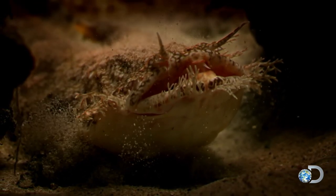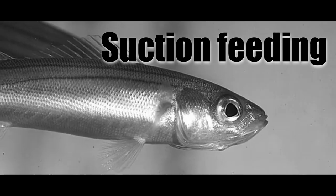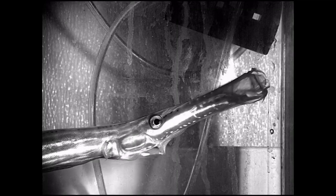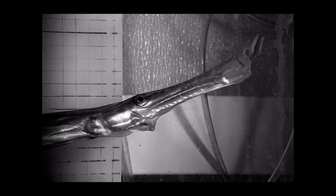To catch their food, the majority of fish species employ a method called suction feeding. The exact mechanism can vary among different fish groups, however the basics stay consistent. The mouth cavity expands to draw the food inside by sucking it in with the surrounding water.